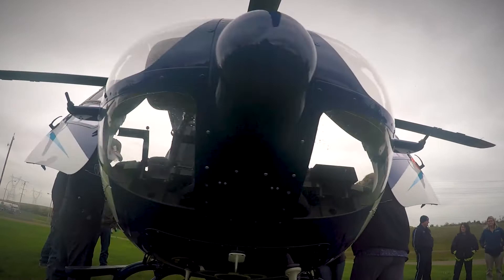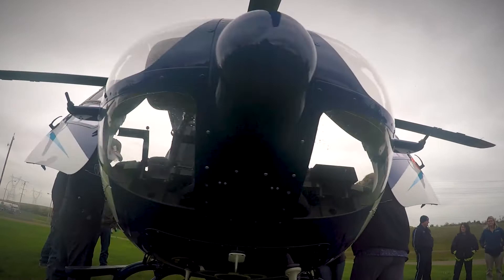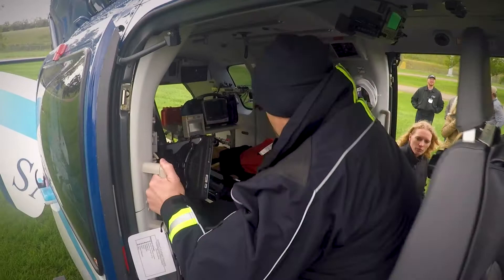We'll typically end up flying with the pilot up front, and then a paramedic usually rides up front when we don't have a patient on board. When we get a patient, they hop in back, and the nurse is usually in back. So it's usually just a crew of three.